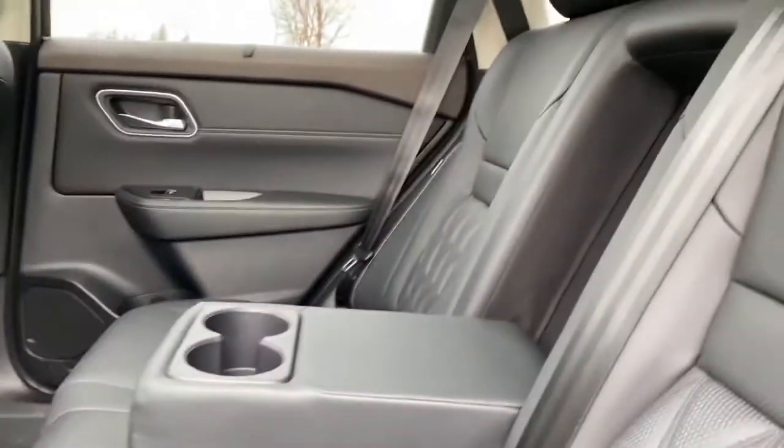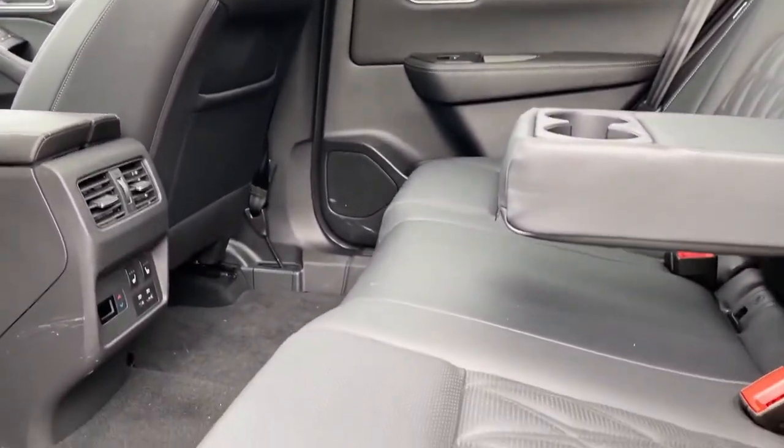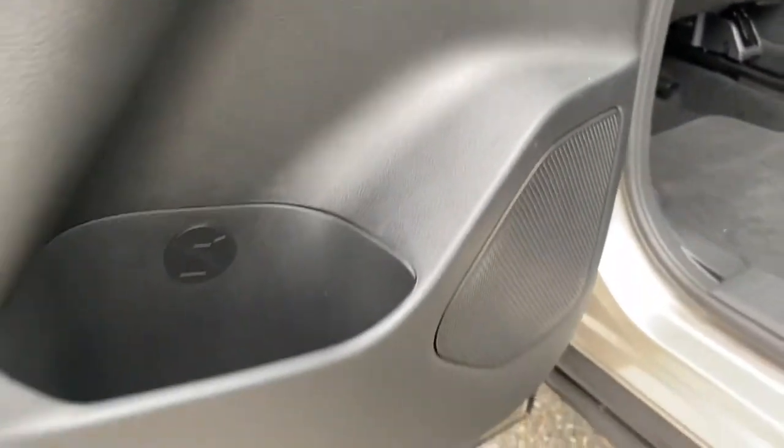Lots of great kid-friendly, family-friendly features in this back seat. And the 10-speaker Bose system is amazing — I point that out now just because I can see the speakers in the doors.